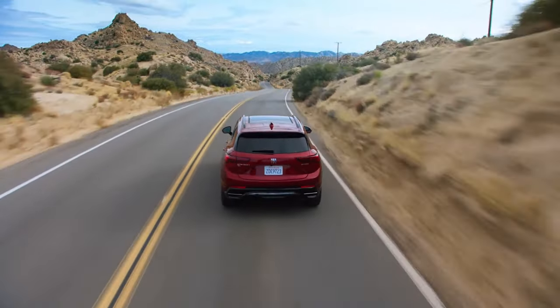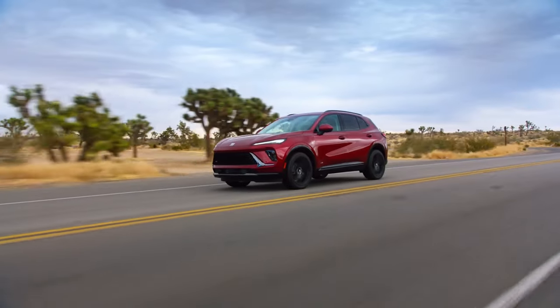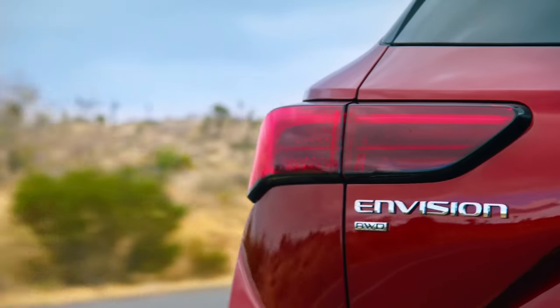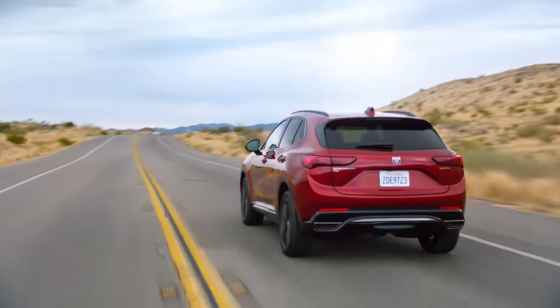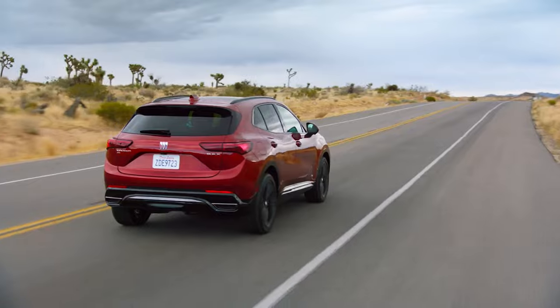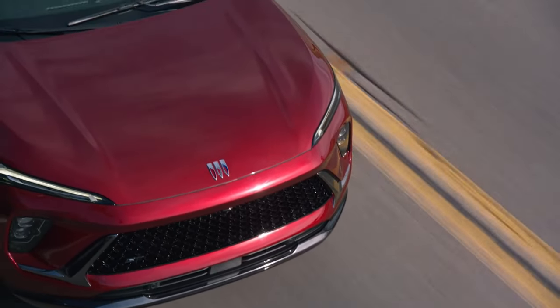Buick has introduced the updated Envision, which adopts the company's latest design language. The model features a significantly improved cabin with an all-new 30-inch display. The 2024 Buick Envision will go on sale this summer starting at $37,295.